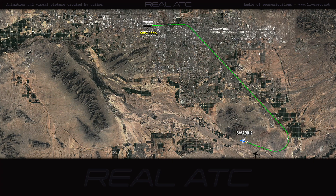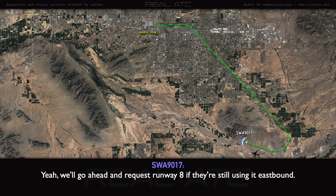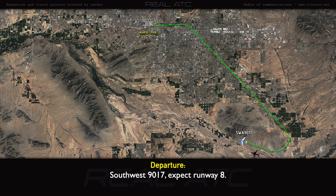Southwest 90-17, would you like runway 8? Yeah, we'll go ahead and request runway 8. They're still using eastbound. Southwest 90-17, expect runway 8. Roger.